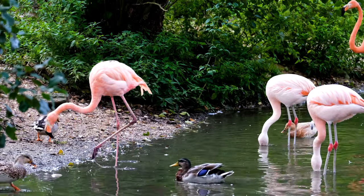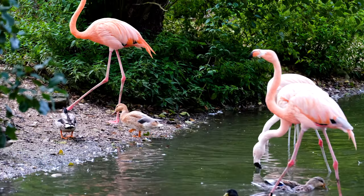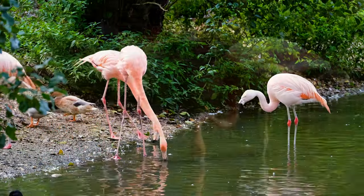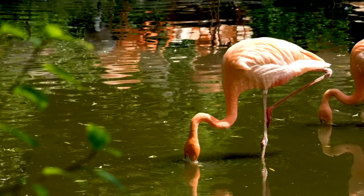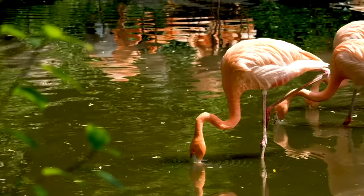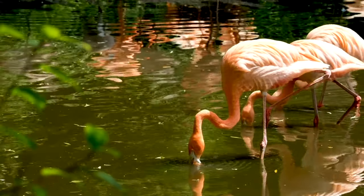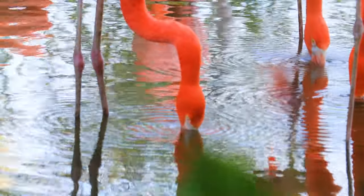If they ate a different diet, they would lose their brilliant color. Flamingos have a funny way of eating. They place their bills upside down in the water and suck water into their mouths. Then they pump the water out of the sides of their mouth. Tiny plants and animals remain inside, and they make a tasty meal.